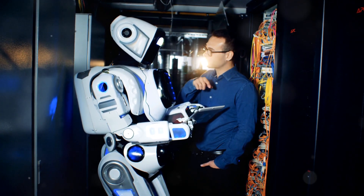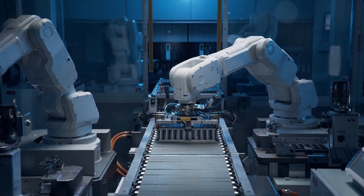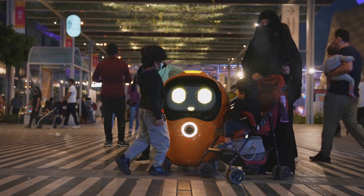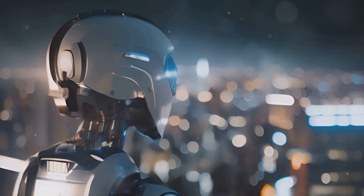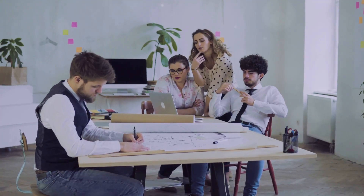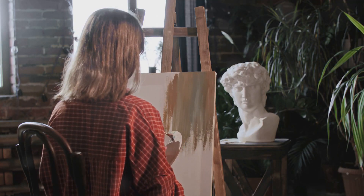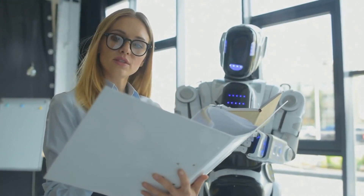Astrobot S1 isn't just changing industries — it's revolutionizing the way we live and work. It's changing society as a whole, integrating seamlessly into our daily routines and pushing the boundaries of what's possible. With robots handling mundane tasks, humans can focus on more fulfilling work, exploring new ideas, innovations, and creativity, unleashing our full potential. Astrobot S1 frees us from limitations, offering unprecedented support.